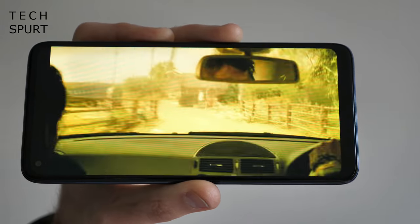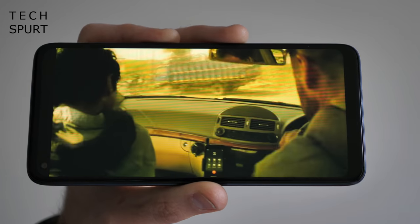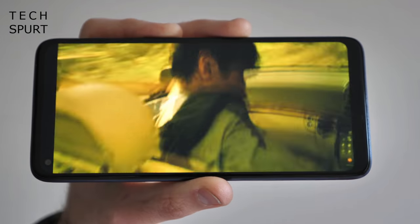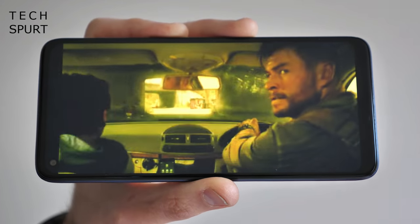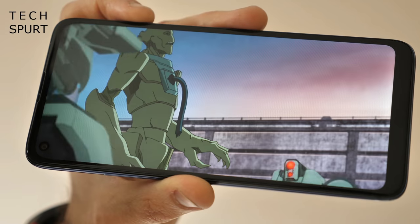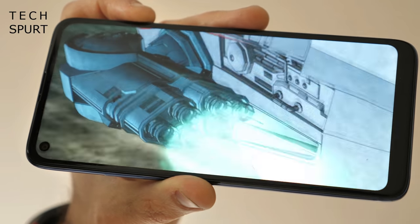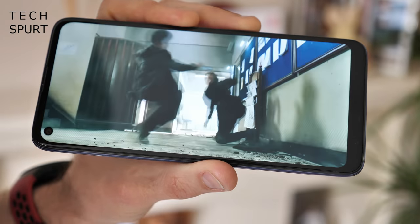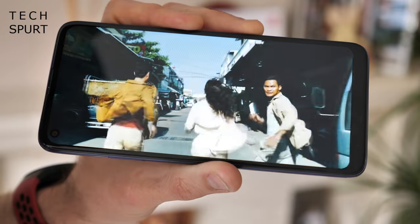That 6.4-inch IPS screen is certainly sizeable enough for enjoying games and shows, although it's only a 720p panel. If you want a proper Full HD display, you'll have to bump up your budget a bit for the G8 Power or Plus, or look to rivals like the Redmi Note instead. All the same, I found that resolution was absolutely fine for reading smaller text and certainly did not result in poor video quality either. Visuals definitely aren't grainy or fuzzy, although vivid colours don't exactly dazzle even on the saturated display mode. And brightness levels are just about good enough to clearly see what you're up to when sat outside on a sunny day.